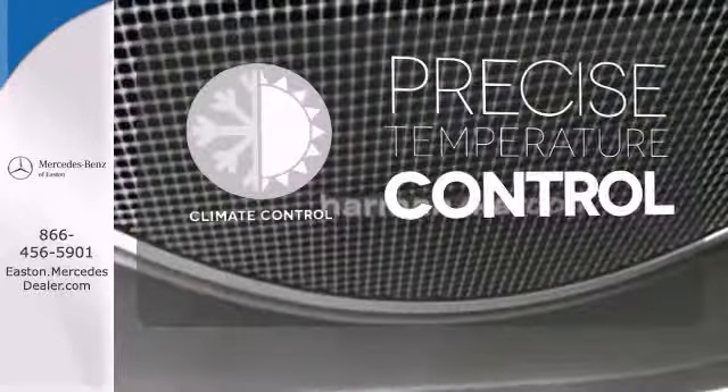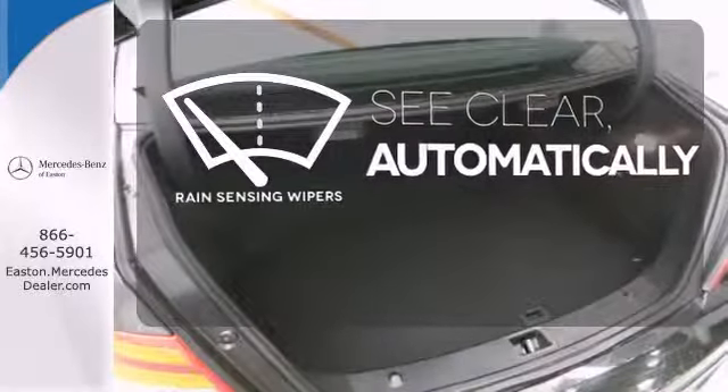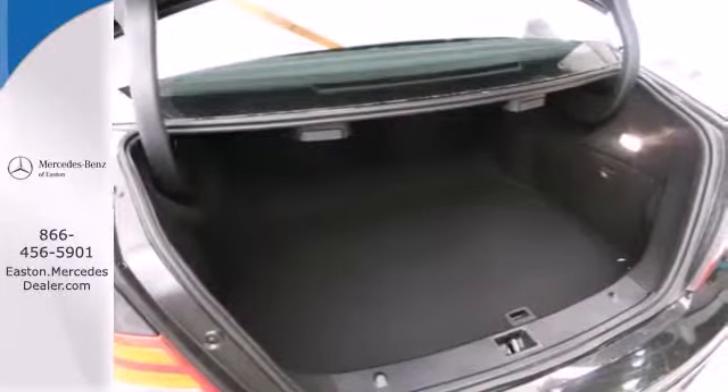Select the perfect temperature with the climate control. The rain sensing wipers remove rain, snow or debris automatically. It's pure Mercedes-Benz style.